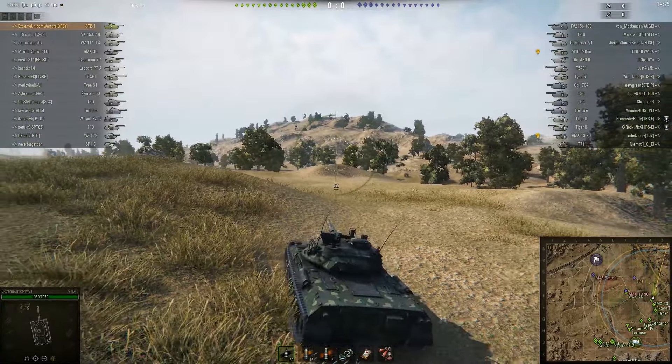Trying to go for a weak point there, didn't make it. The accuracy on the STV-1 isn't excellent, but it has a really good rate of fire — at least that's what I hear and that's what I'm seeing so far. The penetration is really nice as well, 258 millimeters. These two are on very low health. Here comes a Tortoise, might be a little late to the party.